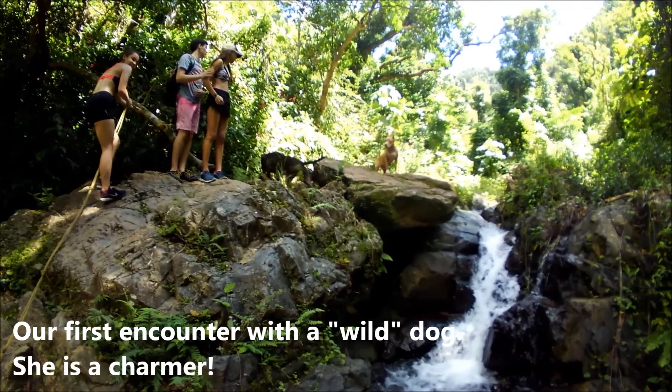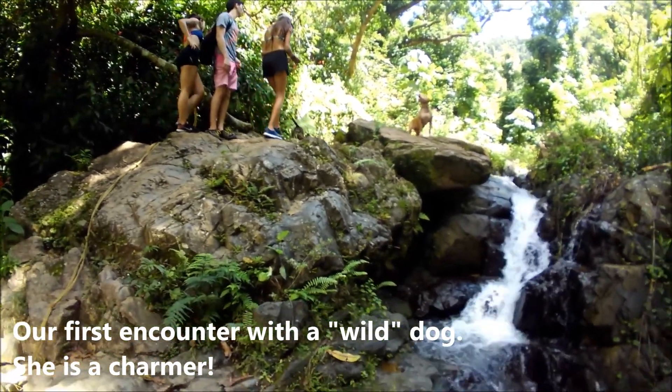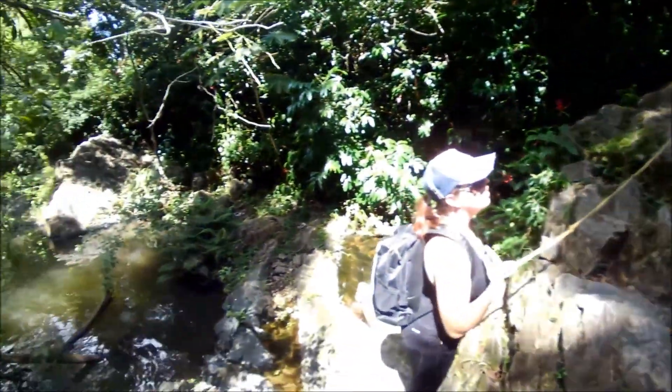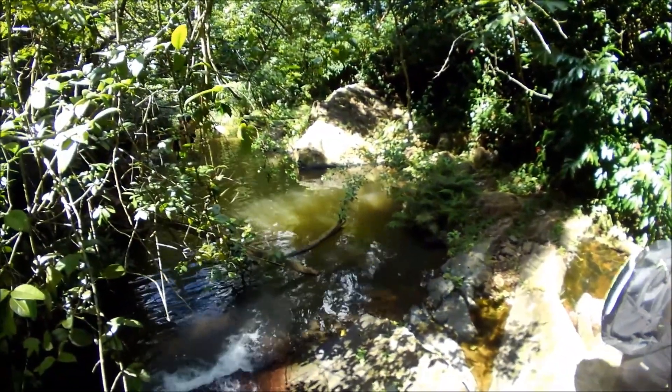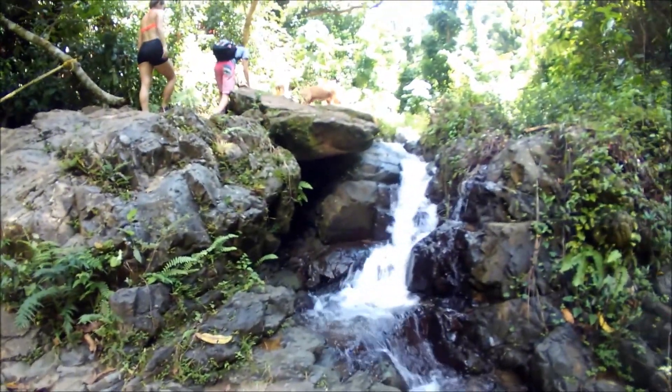We found the wild dogs — right there, a couple of them. We've been hiking for about 10 minutes and there are a few of these ponds here and there. We shall continue going up.